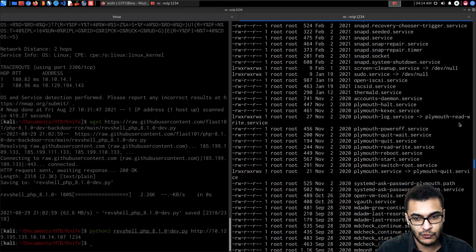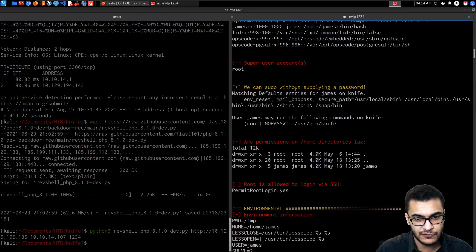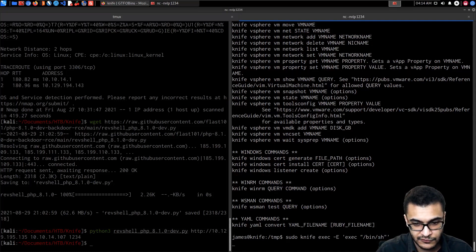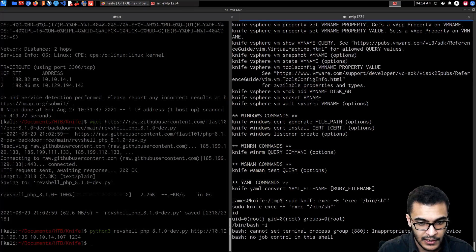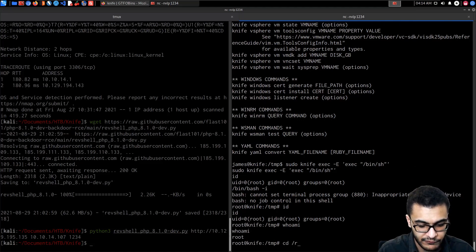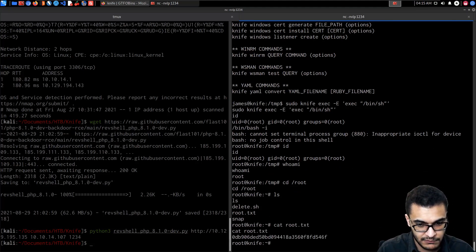For sudo, if the binary is allowed to run as superuser, it does not drop elevated privileges and may be used to access the file system or escalate privileged access. Since LinEnum confirmed we can run it with root privileges, we run: 'sudo knife exec -e "exec '/bin/bash' -i"' — and we get root. Running 'id' confirms we are root. Heading to the root directory, we cat root.txt and get the root flag.